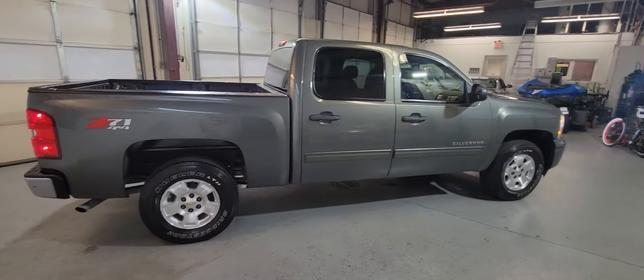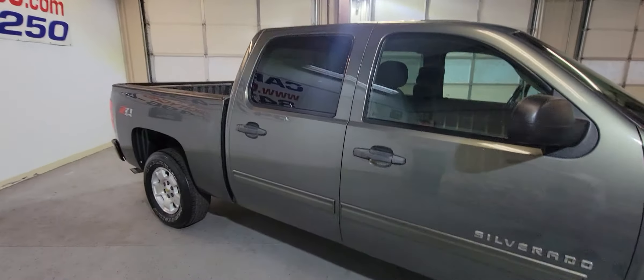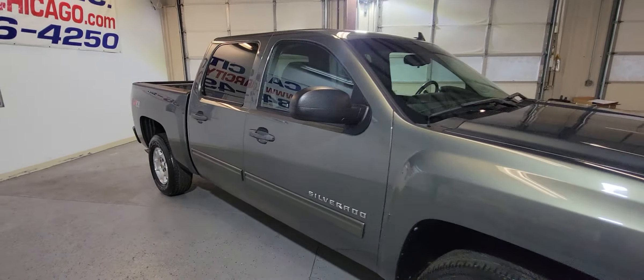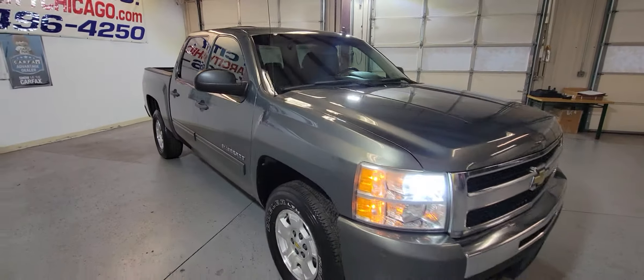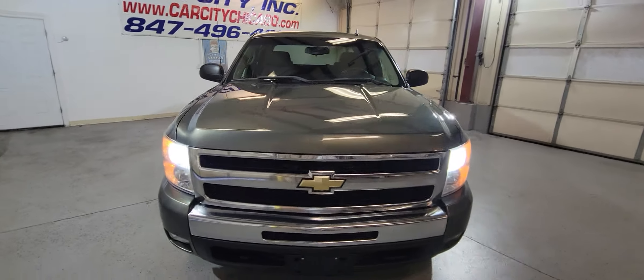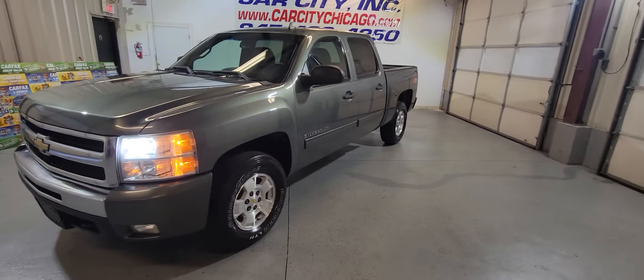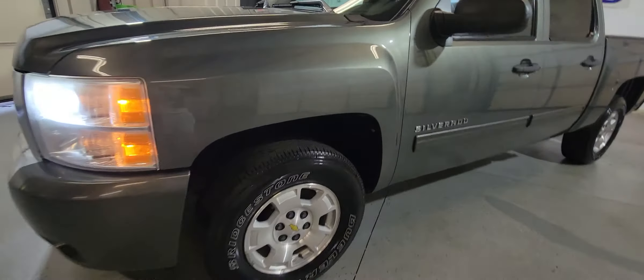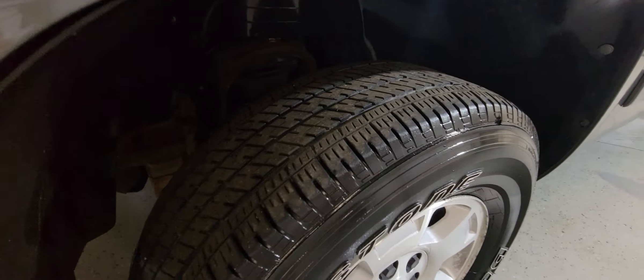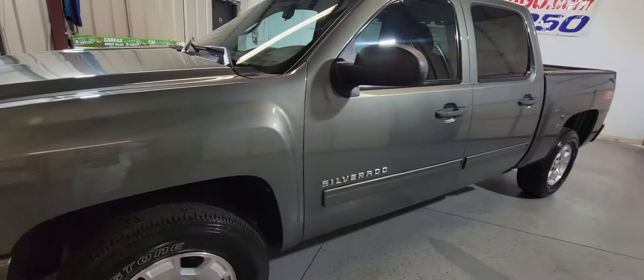Beautiful pickup truck with no issues. As you can see the body looks great, there are no issues, no rust — it came from the south. It's got only one previous owner, clean Carfax and clean title. Four door. Nice tires all around — these are Bridgestones. No problem there. Nice rims, very well kept as you can see.